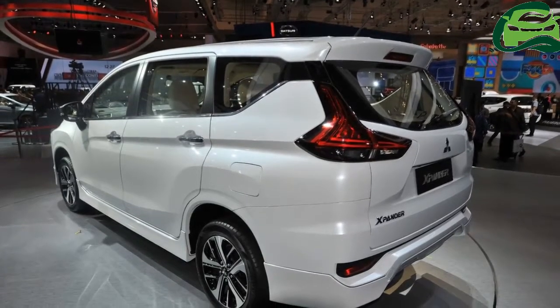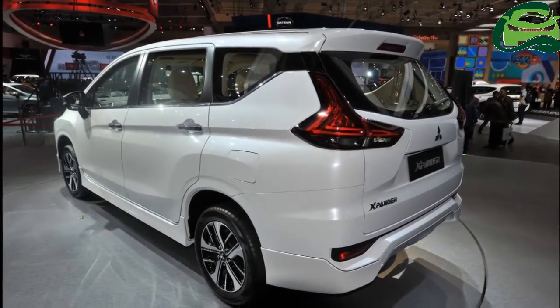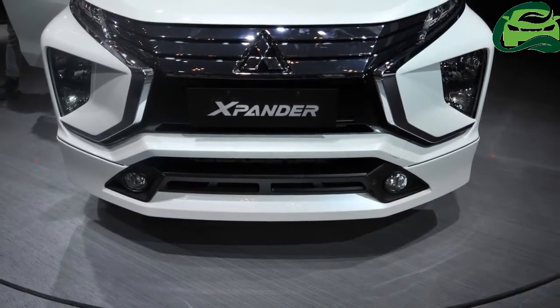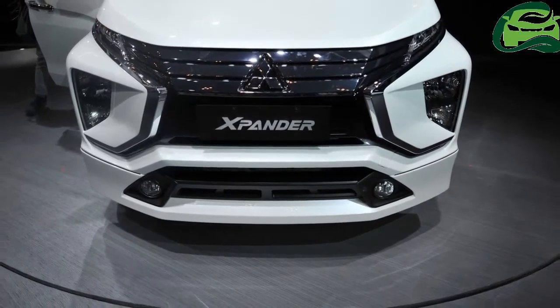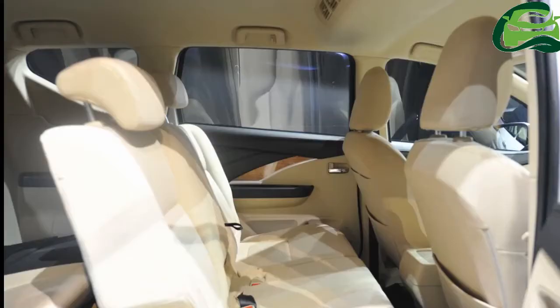Mitsubishi Xpander customers won't have to wait much for deliveries. The production was scheduled to commence in October, but Mitsubishi will start manufacturing a month in advance, in September. The car is produced at the company's new Indonesian factory in Bekasi Prefecture, West Java Province.